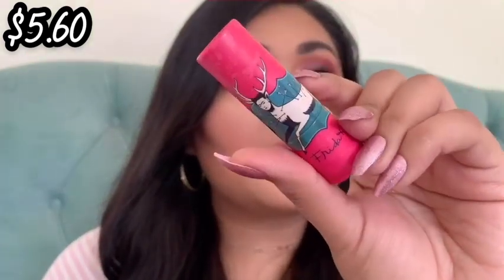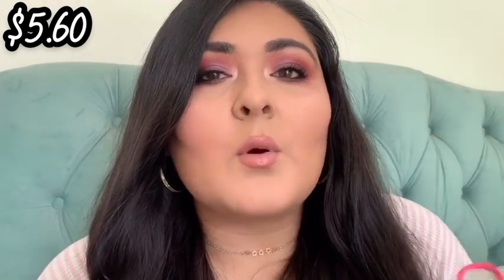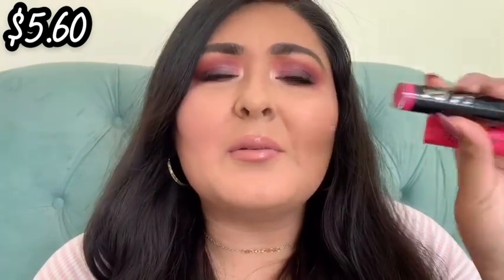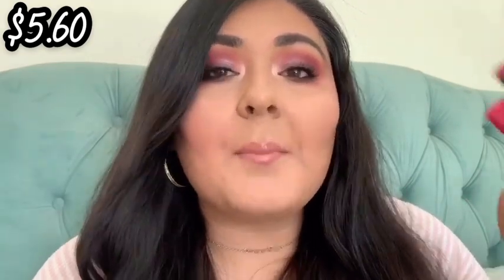The next one is by Frida Kahlo and I bought it at my local CVS. Really cute packaging — I love the aesthetic of Frida Kahlo, I even have a necklace of her. It has her little signature on it. This is in the shade Passion, a pretty everyday tone. I did finish it up, and these retail for $5.60 at CVS. Really cute, but I'm just not really into bullet lipsticks anymore, so I'm not going to repurchase any of these. I say that, but somehow lipsticks always end up in my collection.